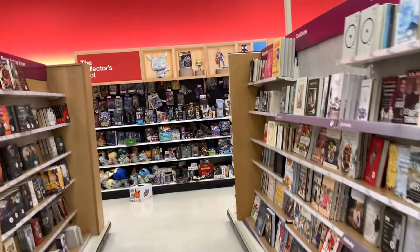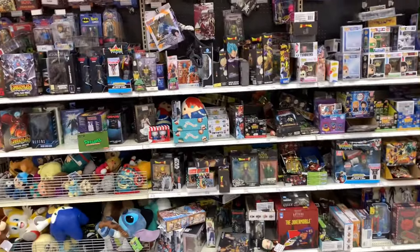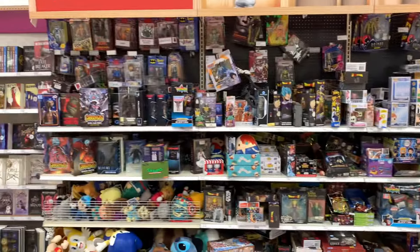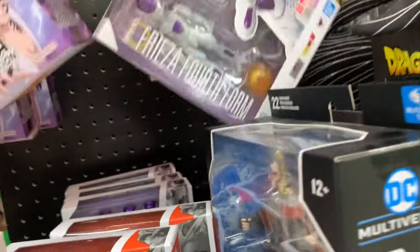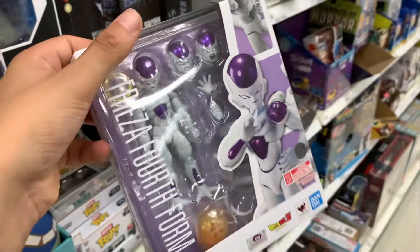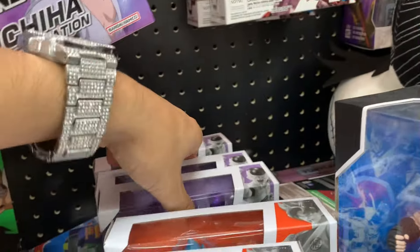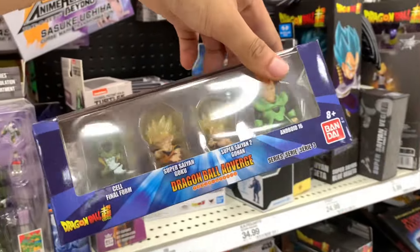Coming into the collector's aisle — they did have a bunch of new Transformer stuff, so make sure you check your Target if you're looking for any of that. As far as Figure World, it's a mess. Let me see what's back there. Oh hold up — we got a Super Saiyan Blue Goku, got the Four-Bar Frieza as well, got three more back there! We do got some Figure World finally getting stocked.